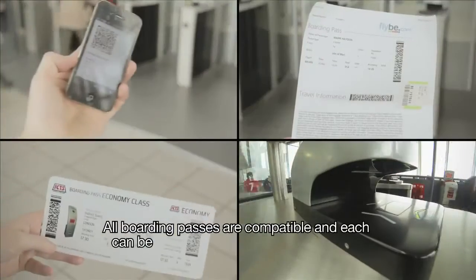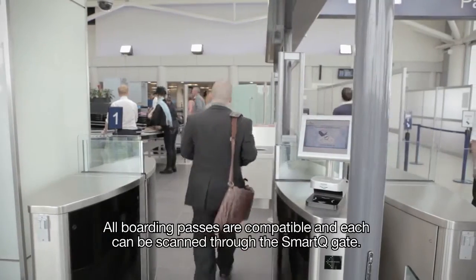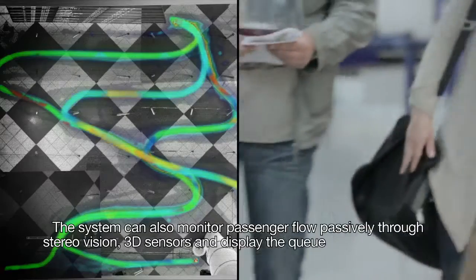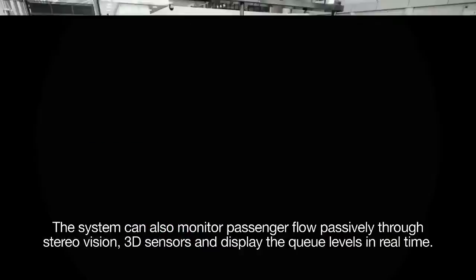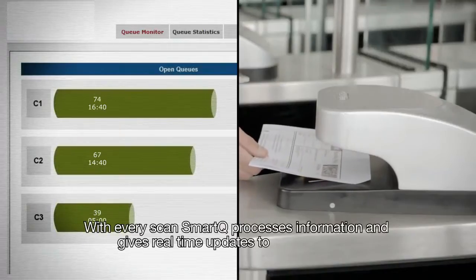All boarding passes are compatible and each can be scanned through the Smart Queue gate. The system can also monitor passenger flow passively through stereo vision 3D sensors and display queue levels in real time. With every scan, Smart Queue processes information and gives real-time updates to management.